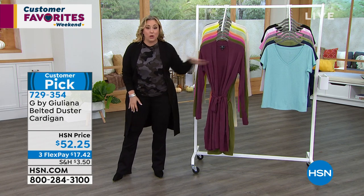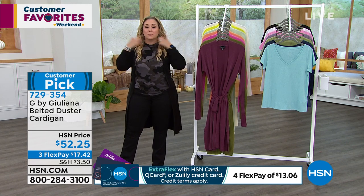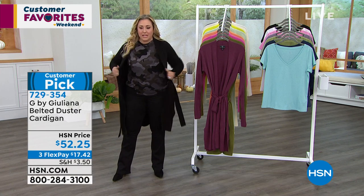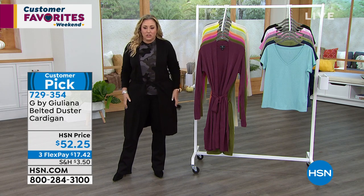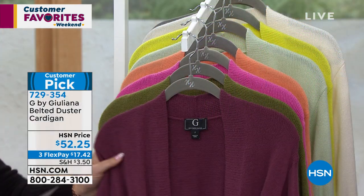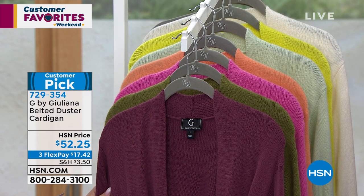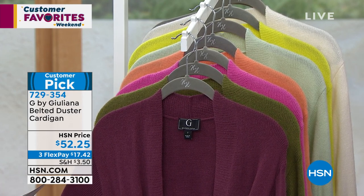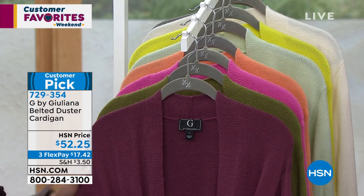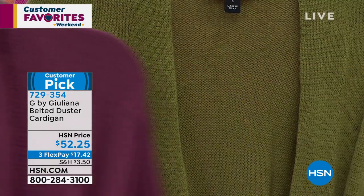Let's move over to the cardigan. I can't tell you how many of Juliana's cardigans and dusters I own over the years — I wear them all the time. It has a tie; one of my favorite things is to do a little bow in the back and leave it kind of open. I love how incredibly slimming this is. I actually grabbed a small — that's not my regular size, I wear a medium — so I'd get a bigger size when buying this. But I wanted you to see it with this outfit. You can open it up and tie it in the front — it's just so cute.